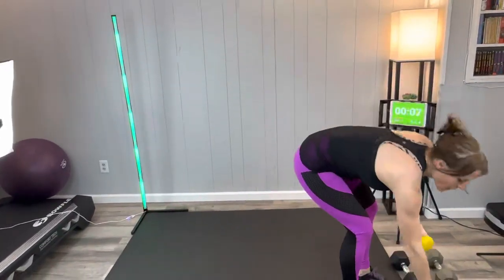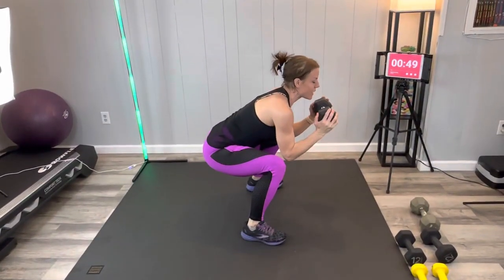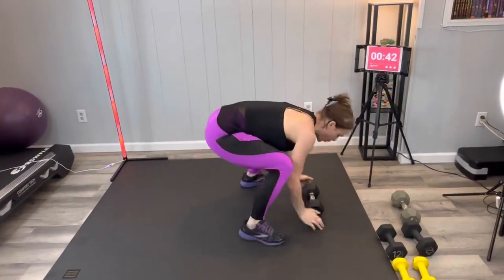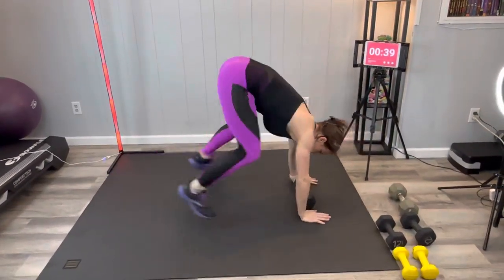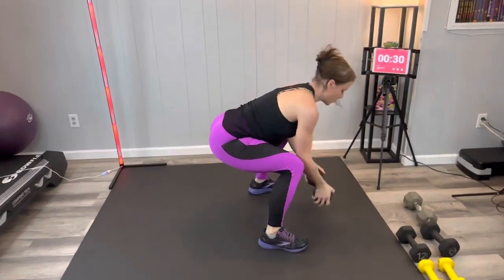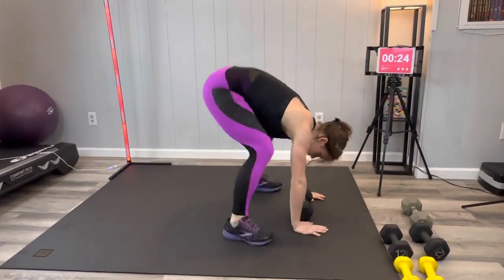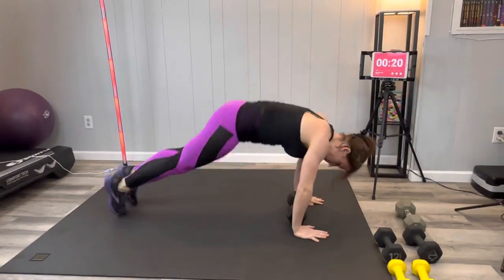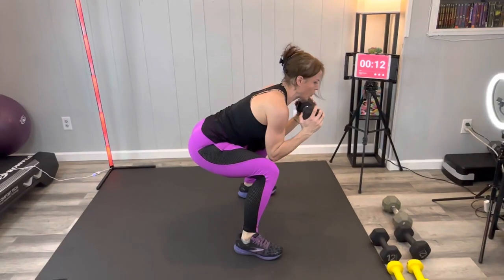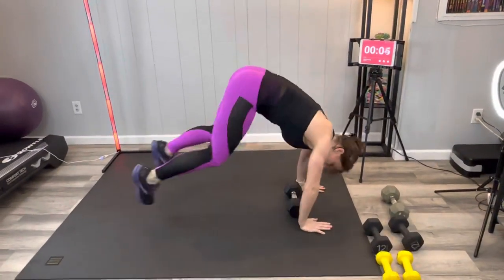Next we're going to do a rogue to catcher. I'm going to grab a heavier weight. Start in plank — low impact is step, step, come into that catcher position; higher impact you can jump. Breathe, doing great guys, push through it. Last few seconds, you can make it.